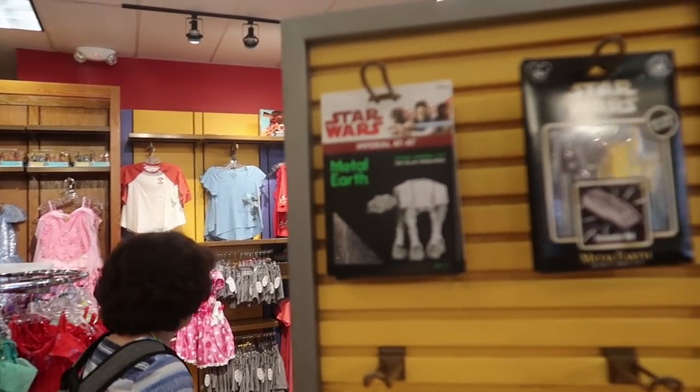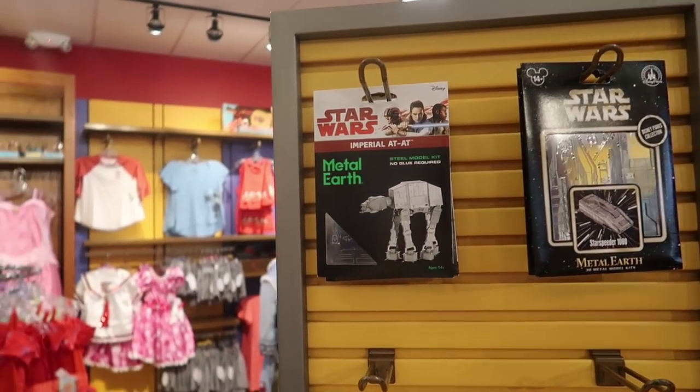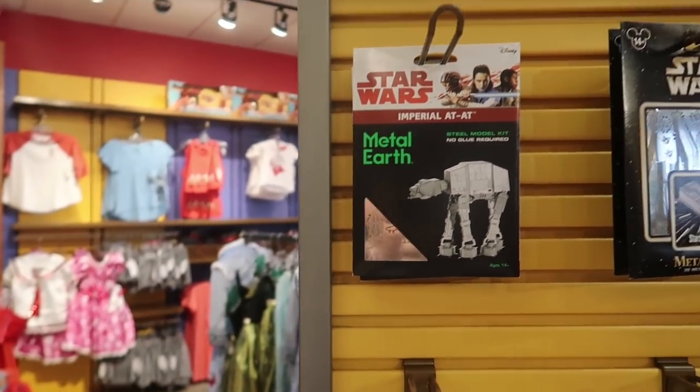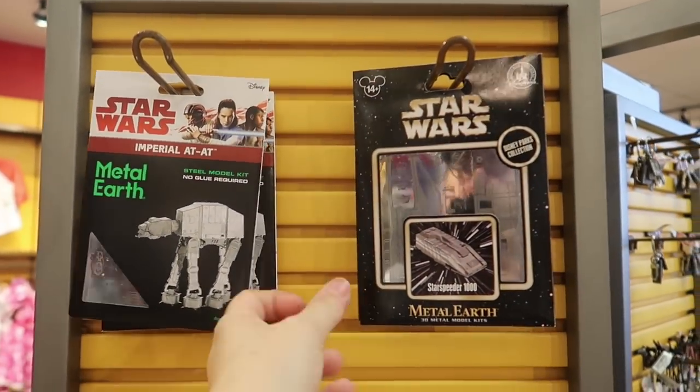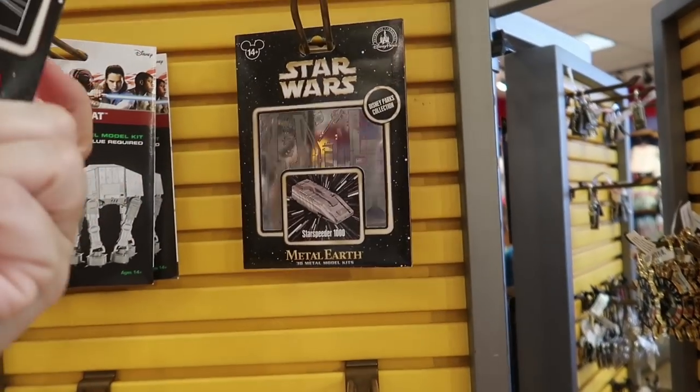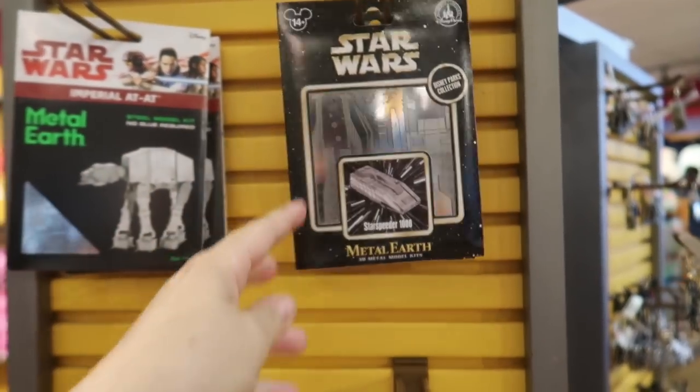It looks like they've expanded the Metal Earth section. Now they have some more Star Wars themed ones — they have the AT-AT as well and some Starspeeder 1000s. The AT-AT is $9.99 and the Starspeeder is $4.99.